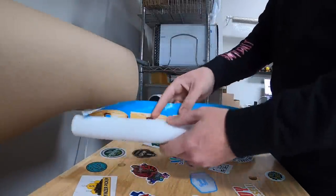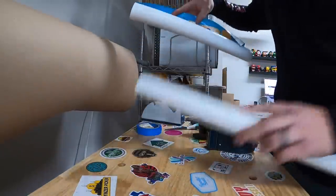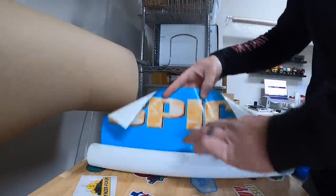Next thing going out is a Spice Girls poster. This was in that big lot of posters I got from the Mojo Cashier crew, so I only have a few bucks into this. Sold it for $25 plus shipping.